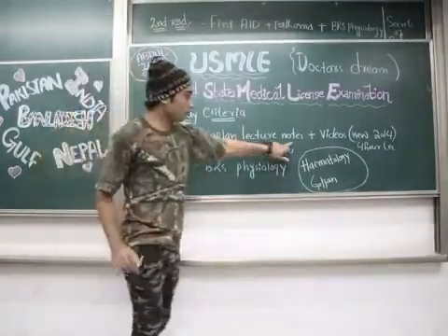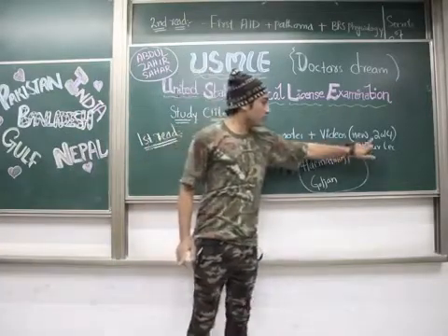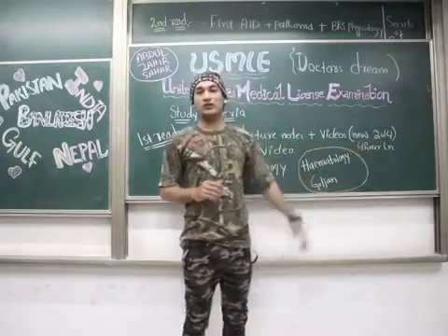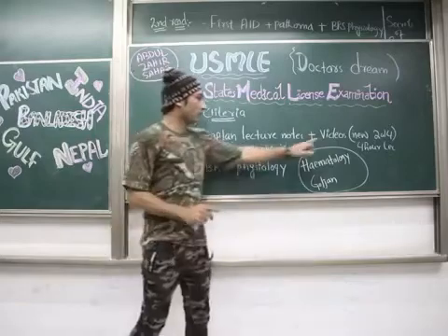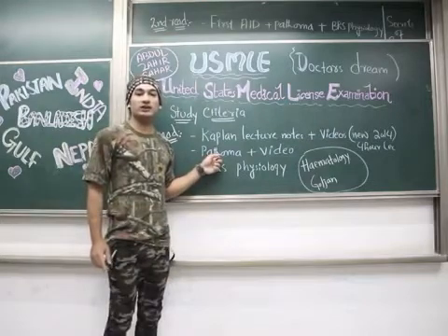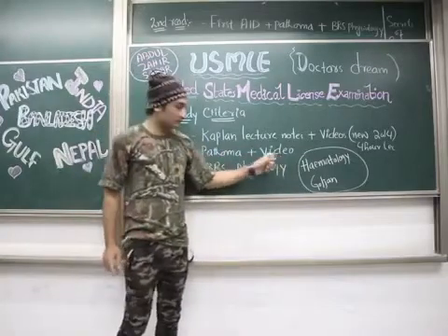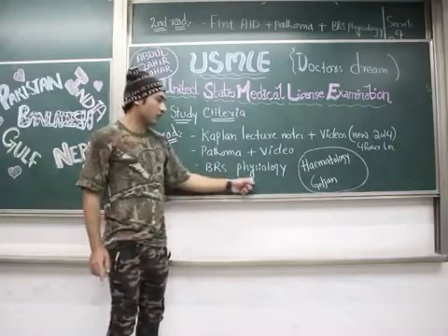There are 71 new Kaplan videos — we can call them the 2014 videos — and each lecture is around four hours or more, totaling 71 videos. You have to follow the Kaplan lecture notes with videos. The second resource is Pathoma, written by Hussain Sattar, and there are also video lectures for Pathoma. The third resource is BRS Physiology — Broad Review Series Physiology.